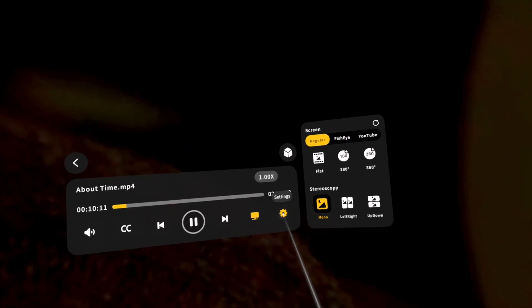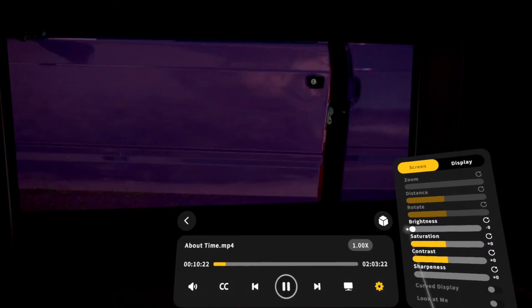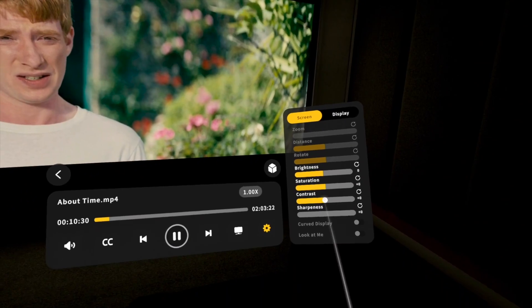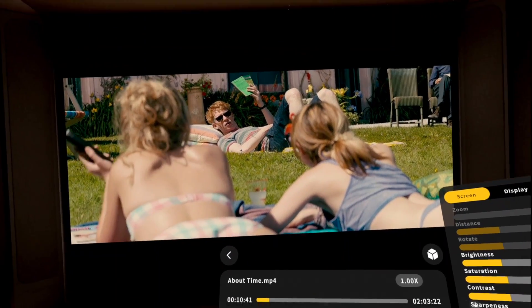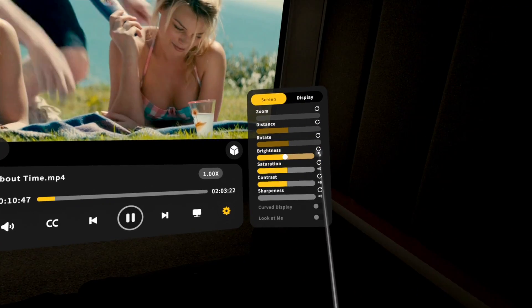But it doesn't just stop there. There are also other options to increase the look and feel of the video — you can actually change the brightness, the saturation, and the contrast. So even if the file you have isn't quite right, you can actually fix it right here in MoonVR Player.